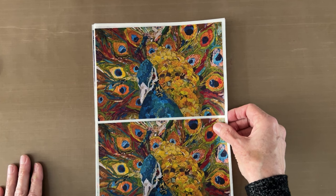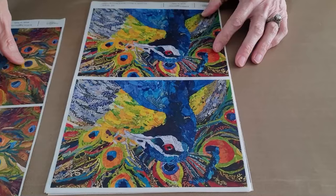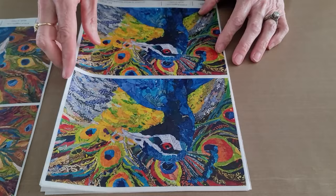Here's the first one — this is 'Jamie's Peacock' and that's a two-up on one sheet. The next one is 'Poised Peacock' and that's another horizontal two-up on one sheet.